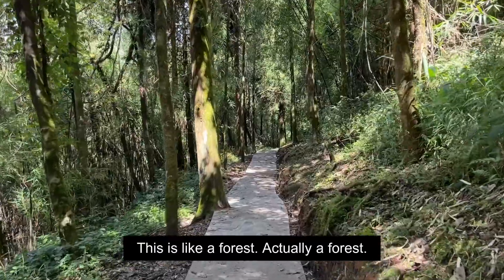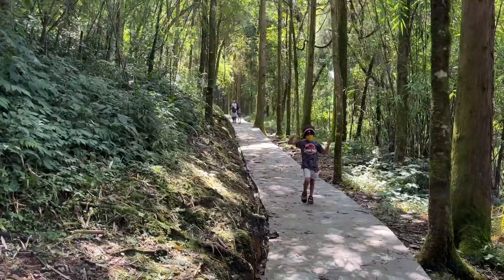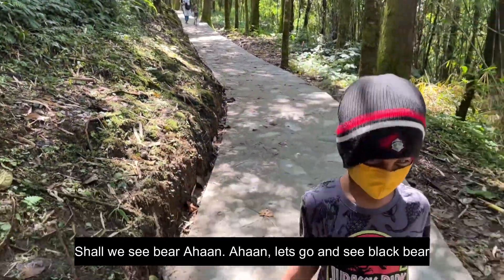And we are going to see the black bear now. It looks like a forest. The black bear is not clearly visible.